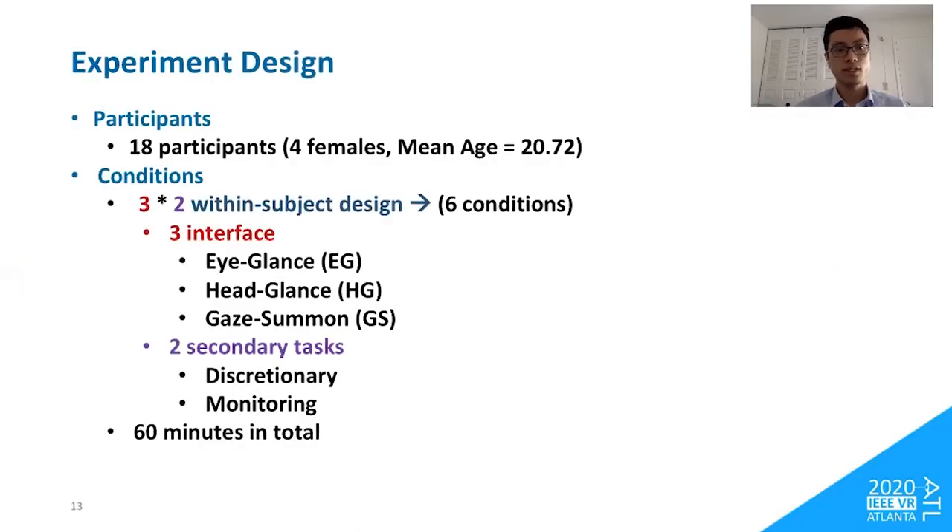We recruited 18 participants — four females — with a mean age of 20 years old. We used a counterbalanced within-subjects design with three interfaces (eye-glance, head-glance, and gaze-summon) and two secondary task types (discretionary and monitoring), yielding a total of six conditions. The whole experiment took 16 minutes in total.